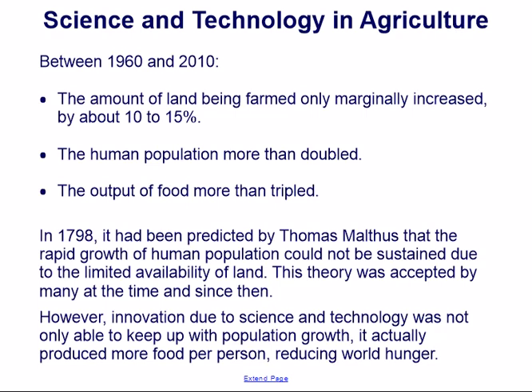In 1798, Thomas Malthus predicted that the rapid growth of human population could not be sustained due to the limited availability of land. This theory was accepted by many at the time and since then. However, innovation due to science and technology was not only able to keep up with population growth — it actually produced more food per person, reducing world hunger.